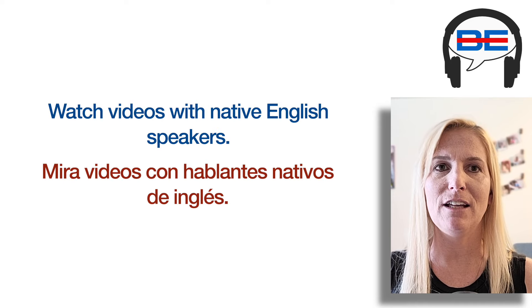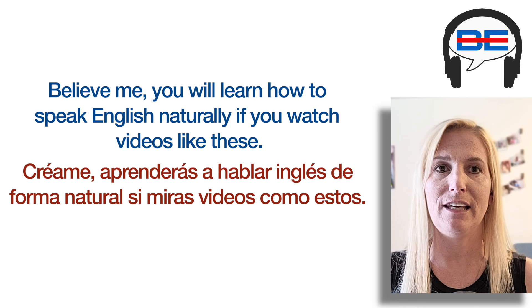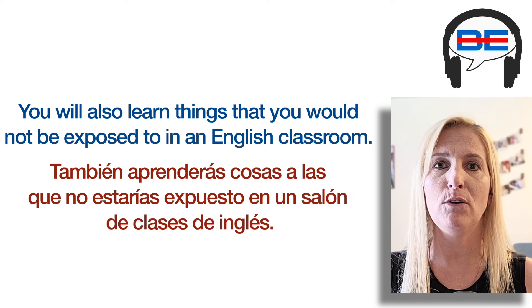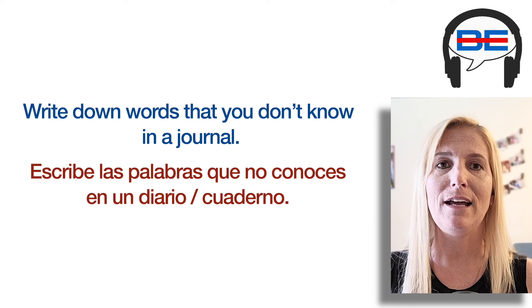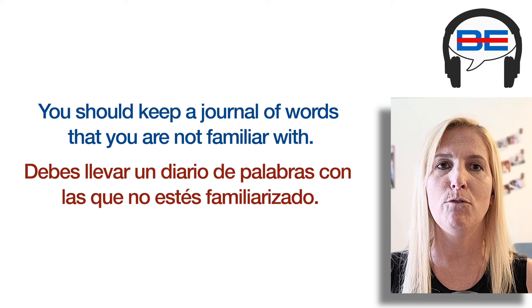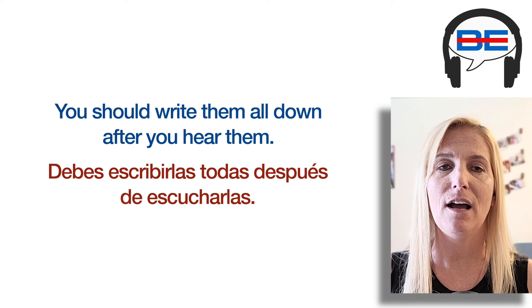Watch videos with native English speakers. You will learn how to speak English naturally if you watch videos like these. You will also learn things that you would not be exposed to in an English classroom. Practice the vocabulary that you hear and are not yet familiar with. Write down words that you don't know in a journal. You should keep a journal of words that you are not familiar with.